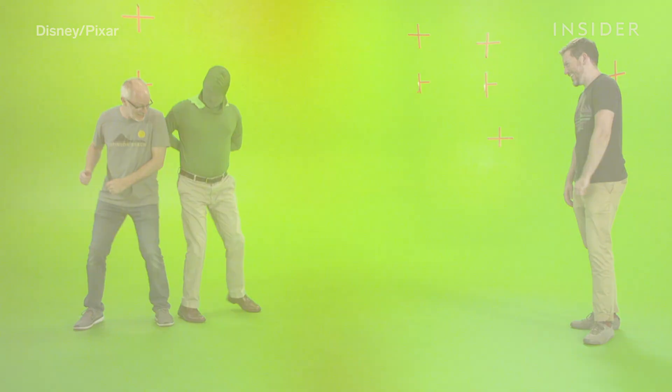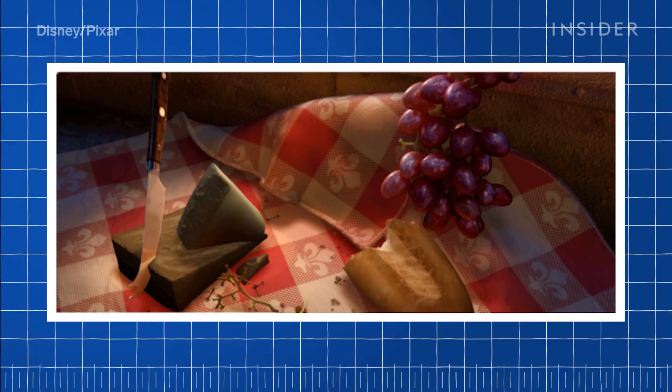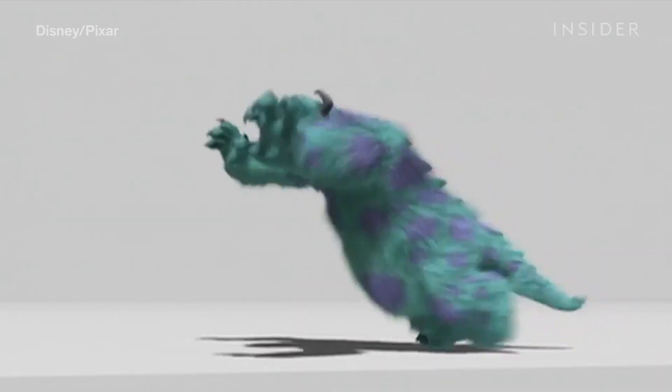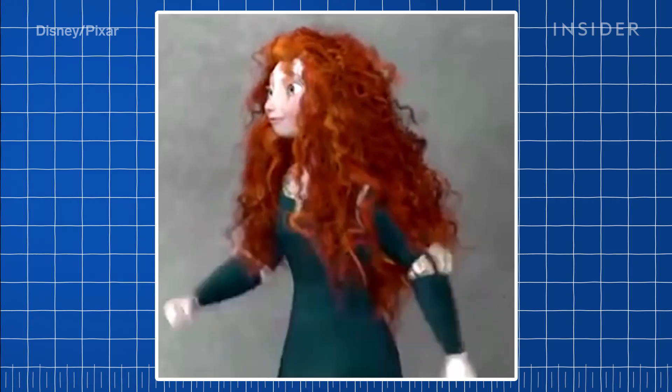Every single Pixar movie has pushed the boundaries of 3D animation with detailed work like this, from lighting food with two light sources to simulating realistic fur. Let's pick up where we left off in part one, with Merida's realistic-looking locks in Brave.